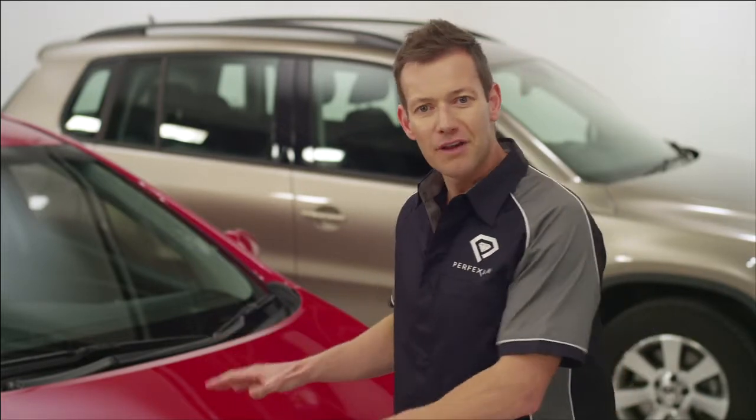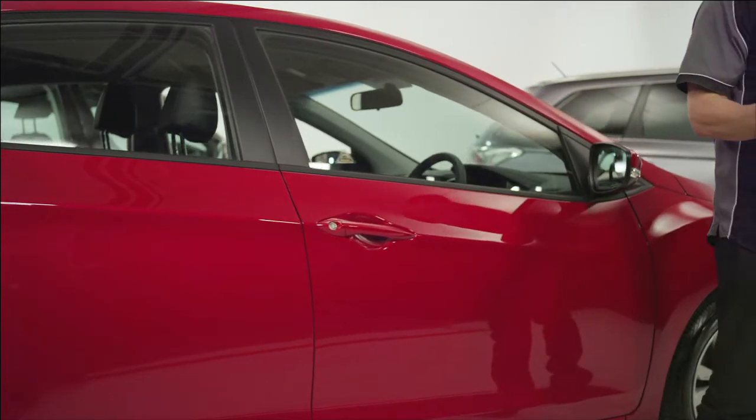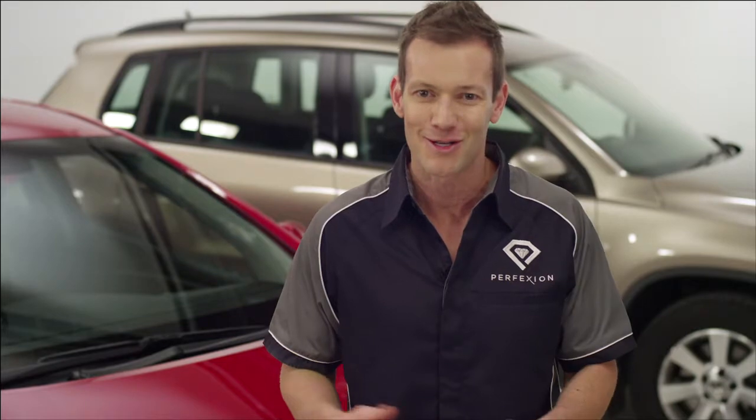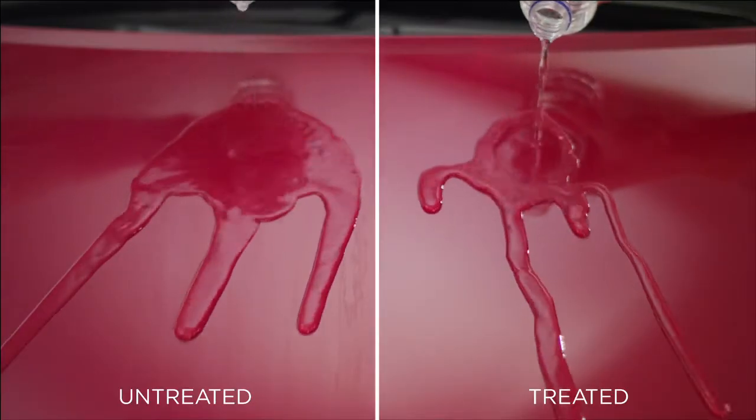Perfection is like a safeguard for your car's exterior finish. Using nano technology and UV stabilisers, Perfection protects your new car against the day-to-day hazards of car ownership. It works like a protective barrier against harsh environmental contaminants.